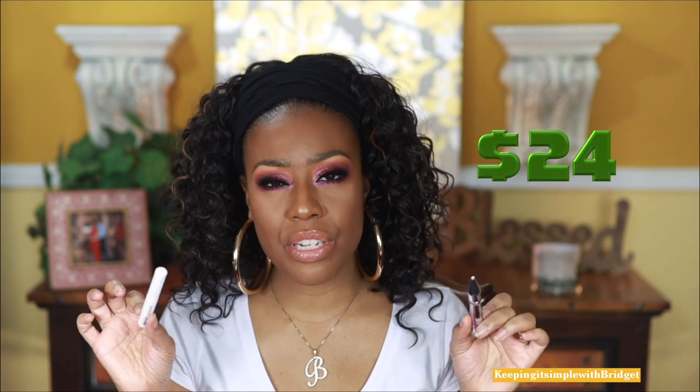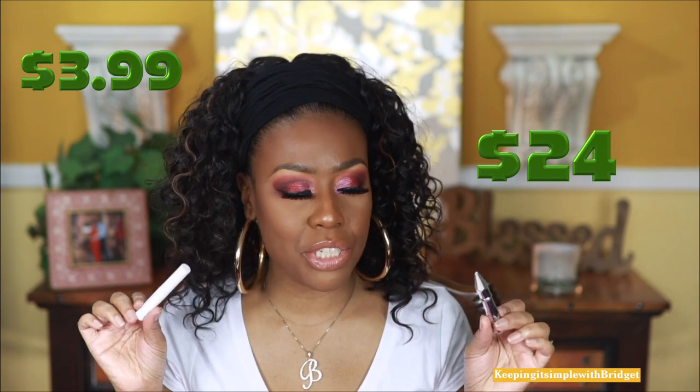Next are brow gels. I'm duping the Benefit Give Me Brow gel, and Wet n Wild just came out with the Brow Excessive — and let me tell you, these are exactly the same shape, everything. What I really like is that as a gel, it keeps your brows in place. I've used gels where a powder brush hits your brows and the hairs move — not with this one. The Benefit one runs almost thirty dollars and the Wet n Wild is like five or six dollars, so definitely check this one out before you spend the money on the Benefit.